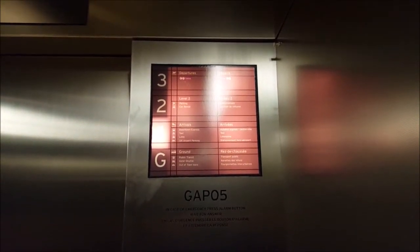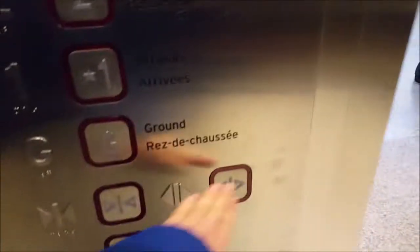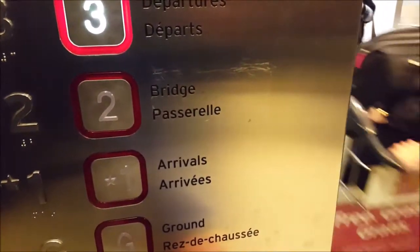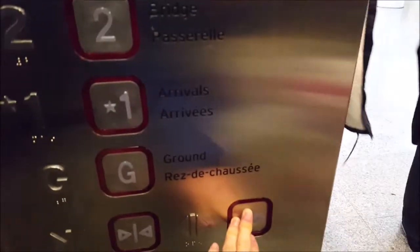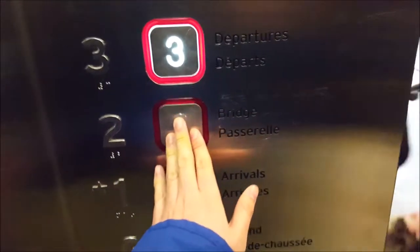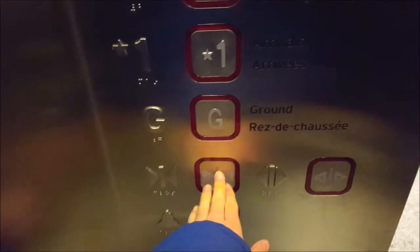I don't know which way it opens. The back behind you. Thank you. You're kidding me. This is going up. Going up? Yeah, this is going up.